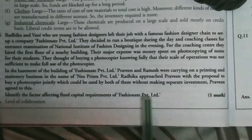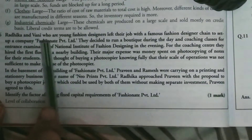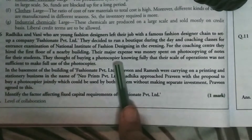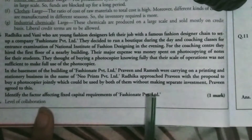The question asks: identify the factor affecting the fixed capital requirement of Fashion Aid Private Ltd. In this case, Radhika and Vani opened a professional private limited company and had to go to the coaching center for NIFT practice. They spent a lot of money on photocopying notes.